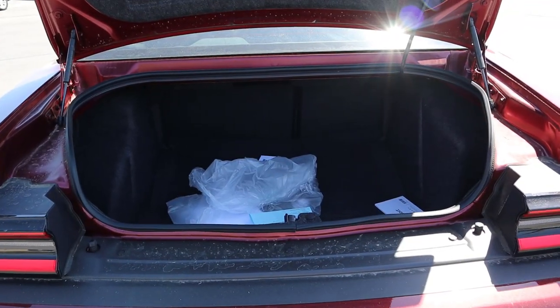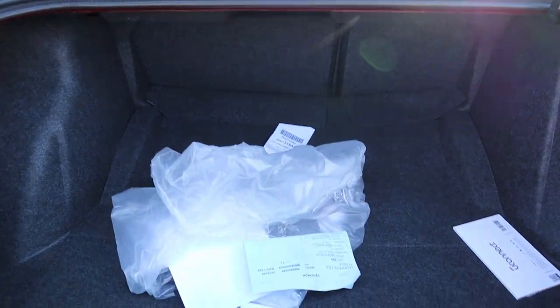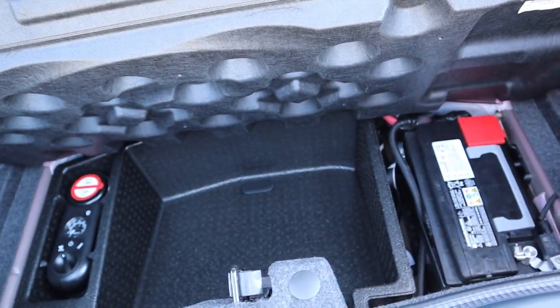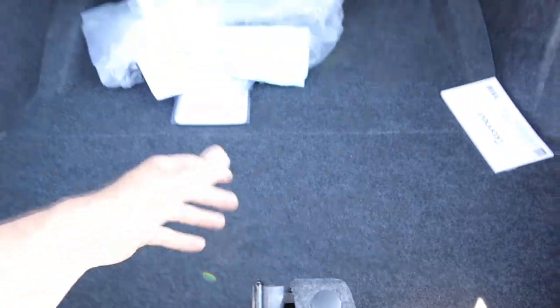Let's pop into the trunk area of the Challenger — there's tons of storage space, especially for a muscle car. Lift this little strap and you can see the full fix-a-flat kit underneath. That's everything for the trunk area.